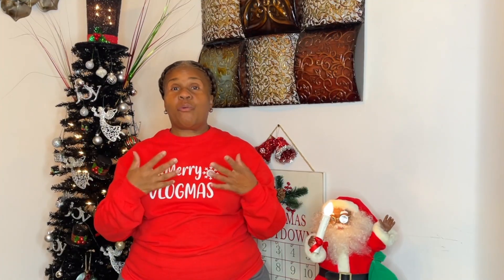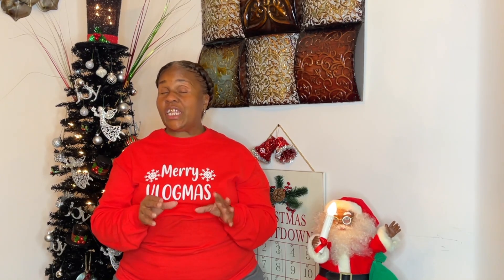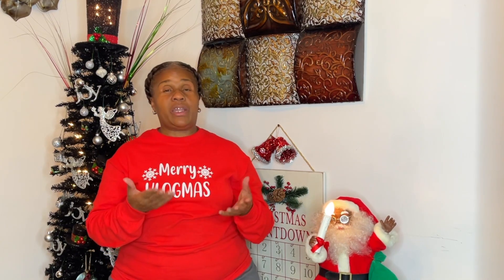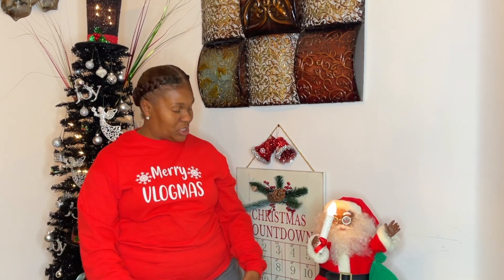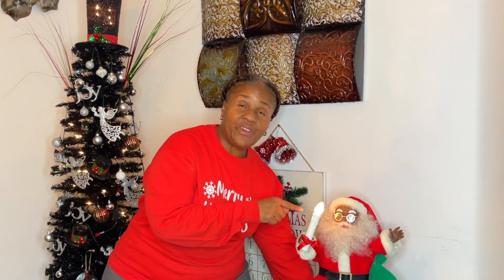I also decided to talk about what Vlogmas is and a few of the things we have to make happen. For some people that don't know what Vlogmas is — Vlogmas are video blogs created by YouTubers that relate to Christmas content. I know we've got to have the decorations, you've got to have everything, you've got to decide where you want to film. So I decided to come in here in my dining room. I've got the Christmas countdown for Lincoln — y'all see my little Santa.